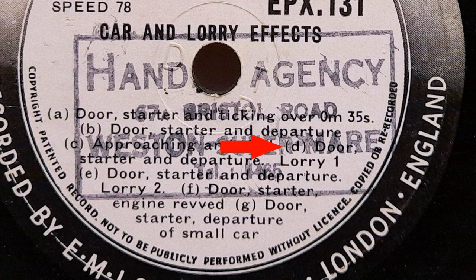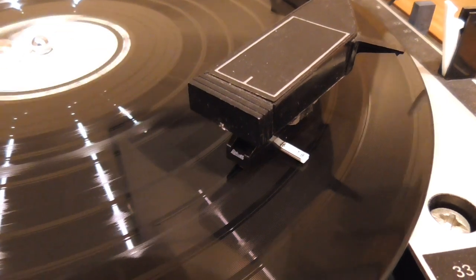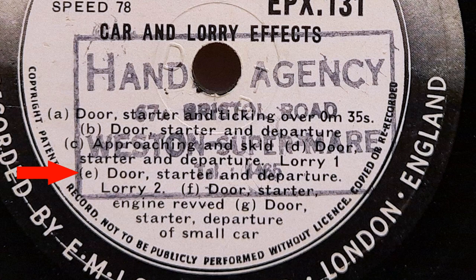The next two involve a couple of lorries. This one is Door, Starter and Departure — Lorry 1. What is interesting about this record is that it has a run-out groove after each track, so actually it won't play all the way through on its own. This track is Door, Starter and Departure — Lorry 2.